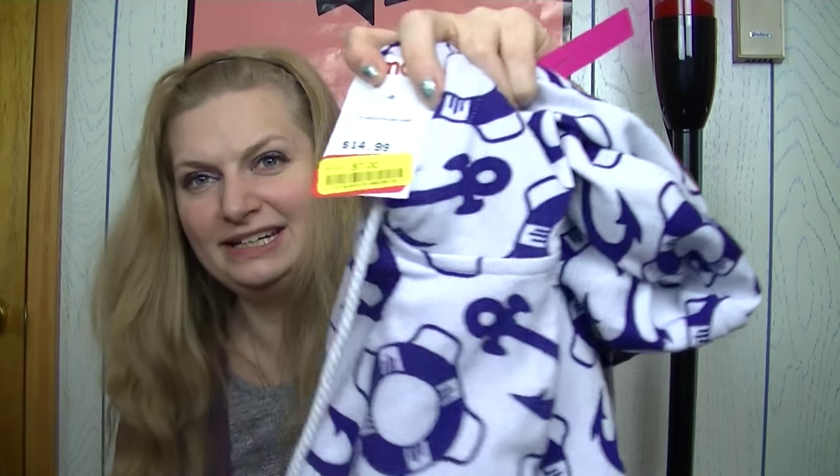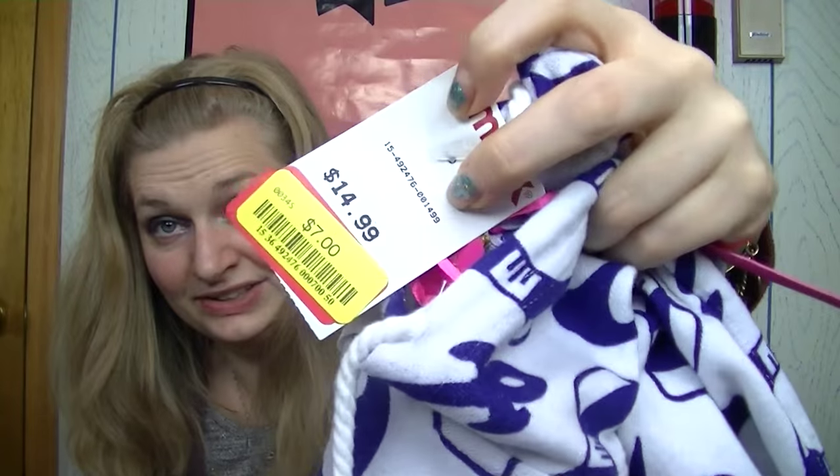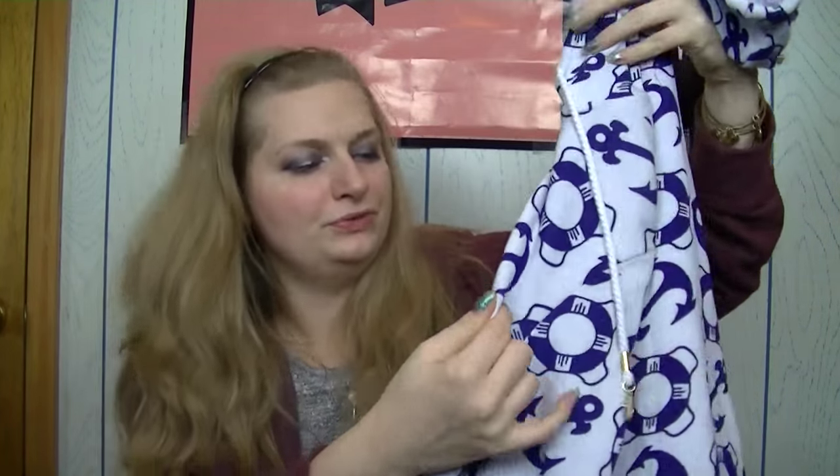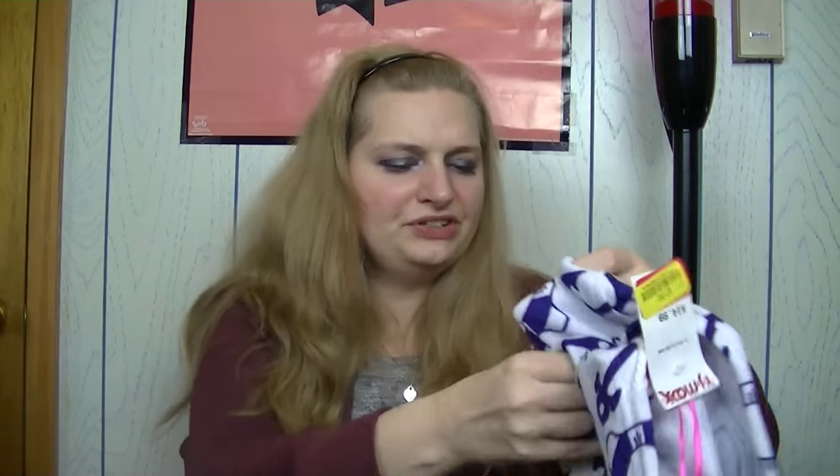They wanted $14.99 for it and I paid $7 — awesome deal. I really like that it has these gold details hanging off of it. It's beautiful. I wish they had it in a bigger size since I like my hoodies really oversized, but this is a one of a kind so I'm not going to complain. It looks adorable with a little cami underneath. I cannot wait to wear that to the beach.